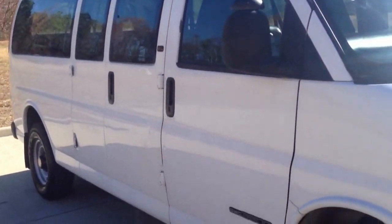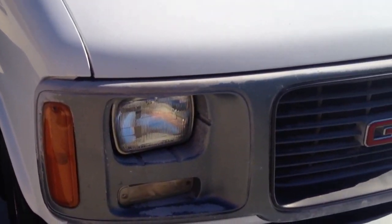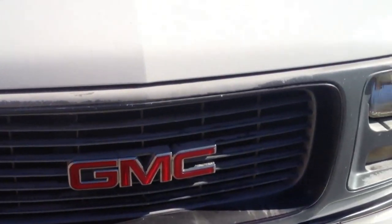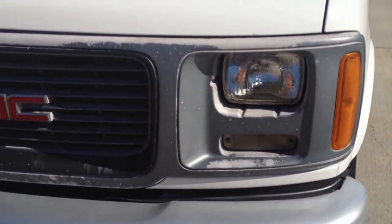The front grille has a typical little peeling on it, which our body shop will be happy to repaint for you at cost, but it's not a big deal — just normal wear. As you can see, there's no major damage of any sort around the vehicle.